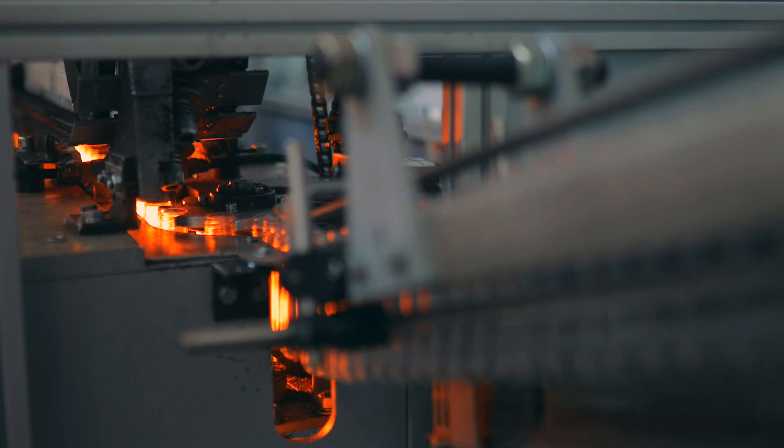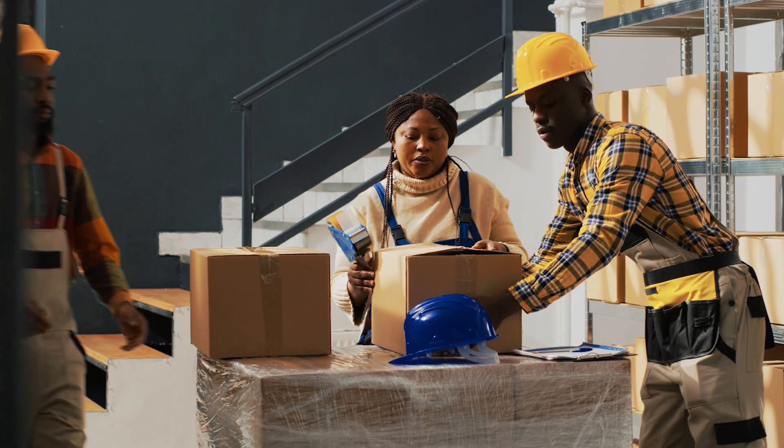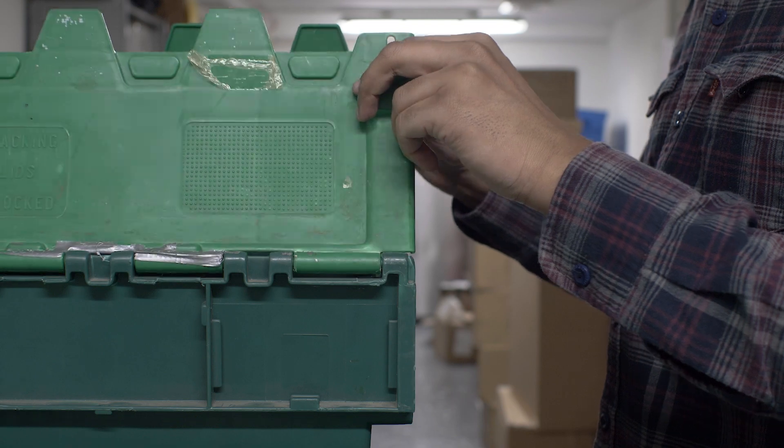The last hinge that we'll be covering today is the plastic hinge. As the name suggests, this hinge is made of plastic material instead of the typical metal. These hinges are commonly found in packaging, food storage containers, and other lighter applications.